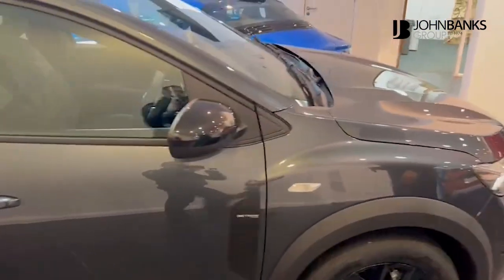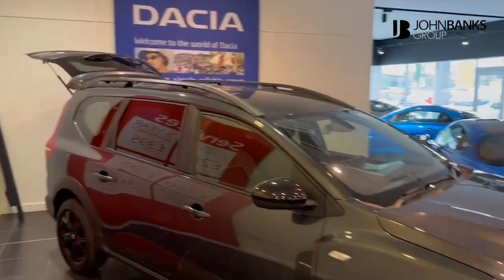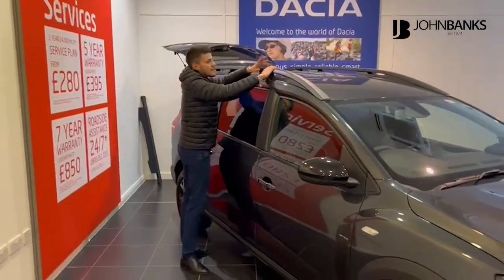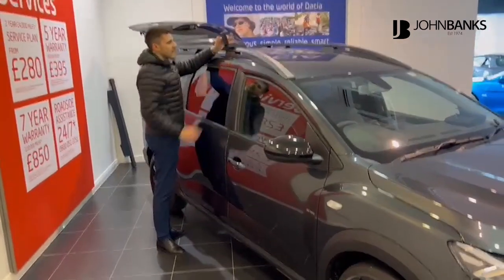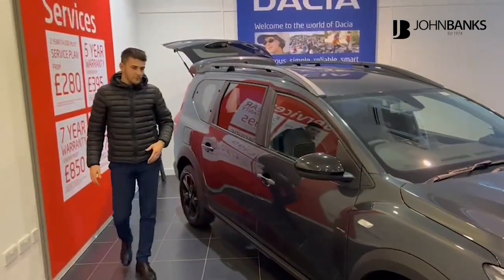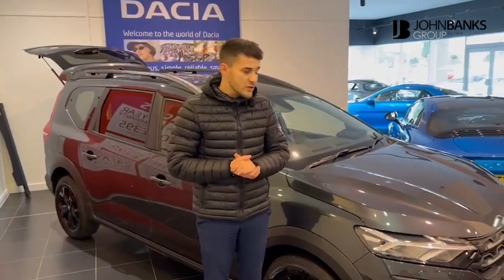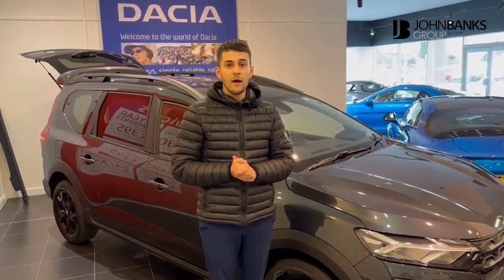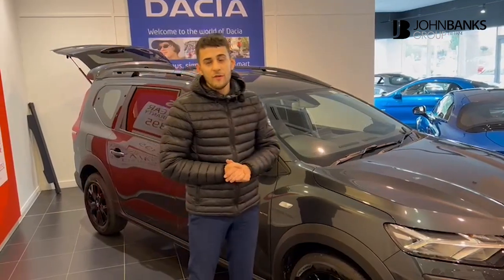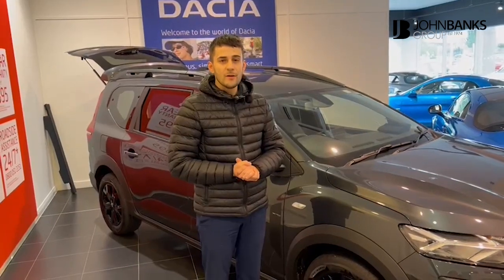You do have roof bars on this vehicle as well — again aimed at families — so that if you do need extra space you've got that. They're really nice and easy to use. There are little flaps underneath if you want to rotate them sideways rather than having them lengthways. I hope this has been a nice short video to introduce you to the Jogger itself, and hopefully we'll see you in the showroom. We'd be more than happy to help. You can find us at 13 Swans Road in Cambridge, just off Newmarket Road. Thank you very much, bye.